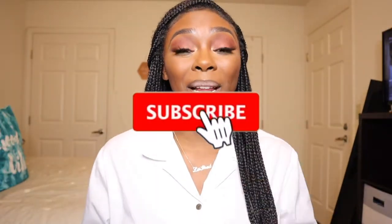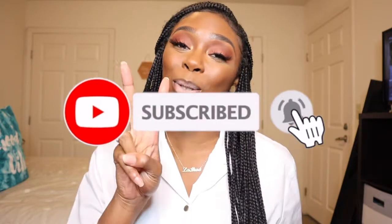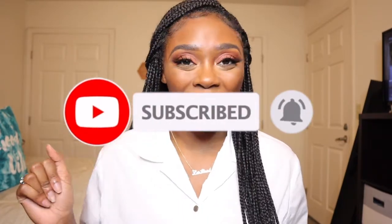Hey guys, welcome back to my channel. It's Kerala Shane here. If you are new, hope you decided to join and play by subscribing down below. Be sure to click the notification bell because I post two times, six times, three times a week. And you do not want to miss my recent uploads. And if you've been here for a while already, I really appreciate the support.